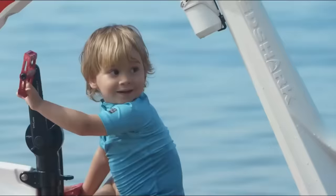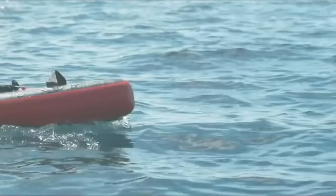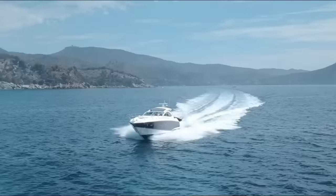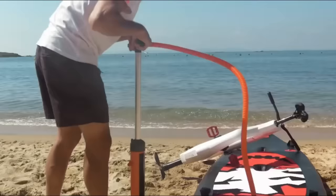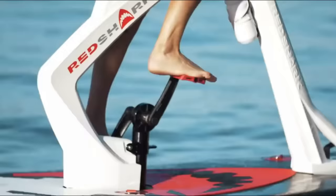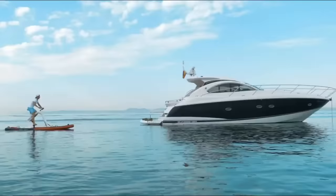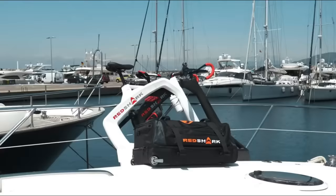Red Shark offers three models: Enjoy, Fitness, and Adventure. The Enjoy model is the most budget-friendly, featuring a 150-watt motor and a high-density polyethylene frame. Motor customization is available on the Fitness model, while the Adventure model includes extra accessories. The Enjoy model starts at 2,999 euros, and the Adventure model costs $4,649.